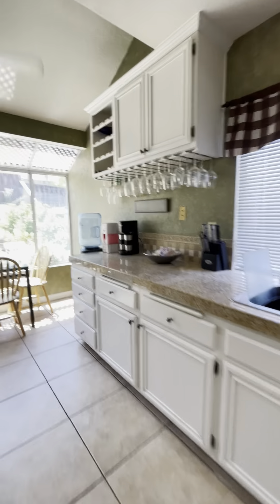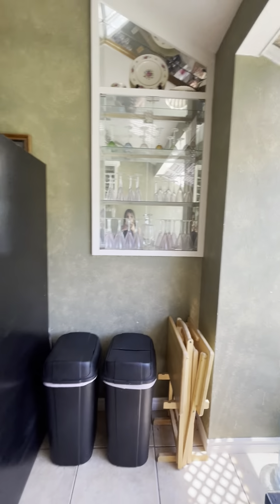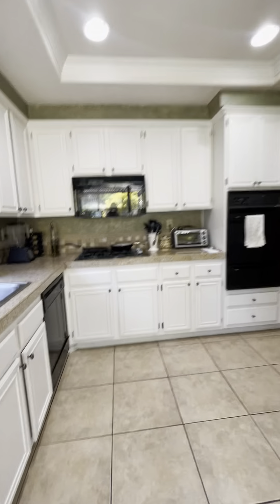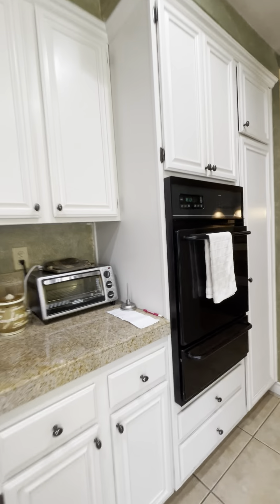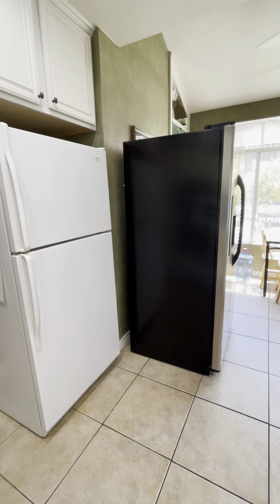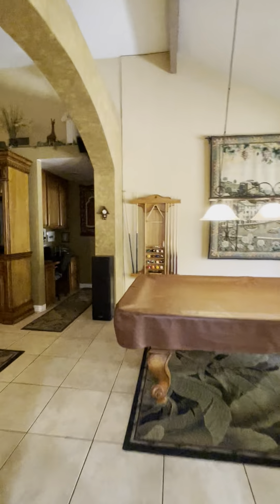I love the kitchen. And the big window. Built-in oven. Stove top. And built-in desk and storage.